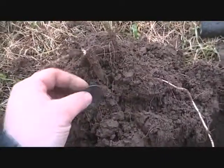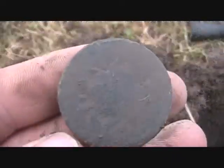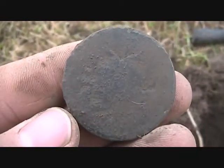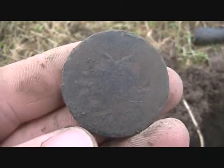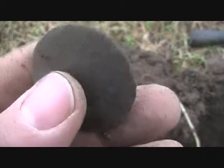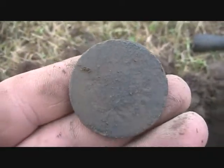Hey everyone, it's Coop here. I'm back out hunting a colonial site today and we just got here and I got a really, really deep signal. I thought it was a copper but it ended up being this big dandy button. All right, see what else we can find.